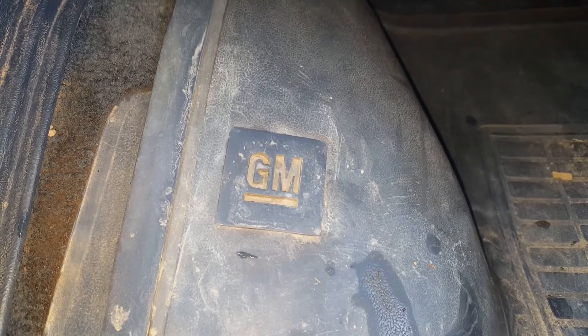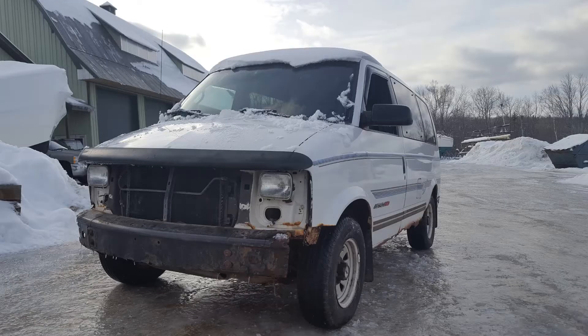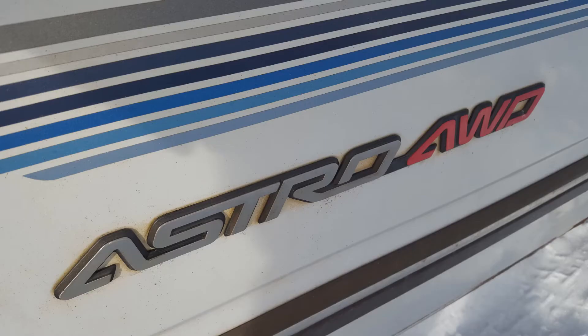Mark of Excellence. 1995 Chevrolet Astro AWD — a vehicle built on unfortunate pedo van jokes and Matt Foley one-liners.